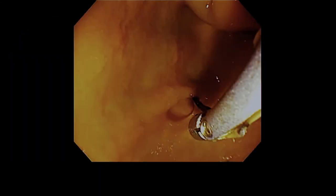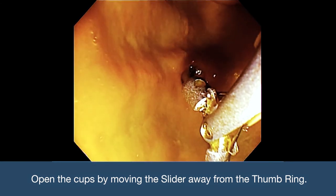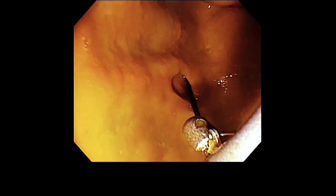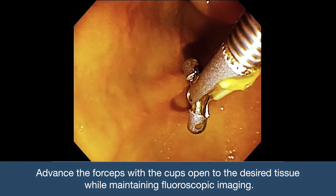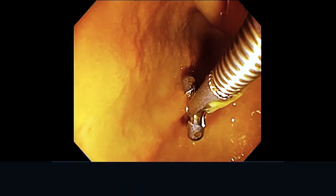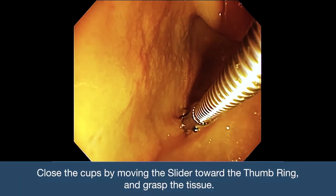To sample the lesion, open the cups by moving the slider away from the thumb ring. Advance the forceps with the cups open to the desired tissue while maintaining fluoroscopic imaging. Close the cups by moving the slider toward the thumb ring to grasp the tissue.